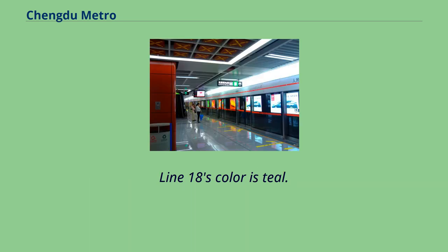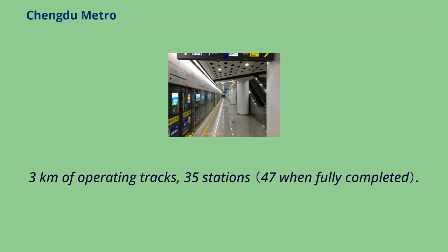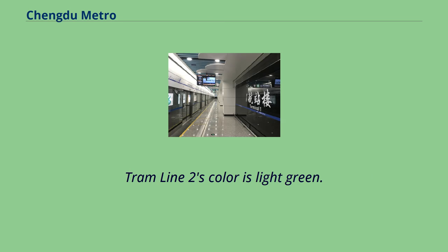Line 18's color is teal. Chengdu Tram Line 2 has 39.3 km of operating tracks with 35 stations. Tram Line 2's color is light green.